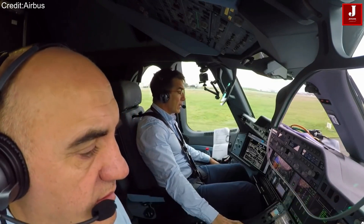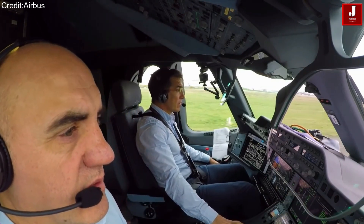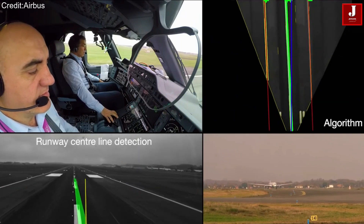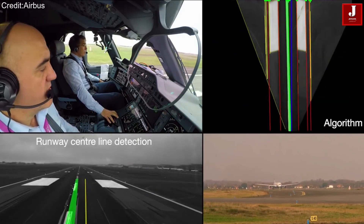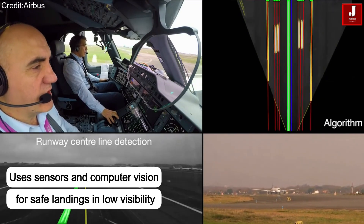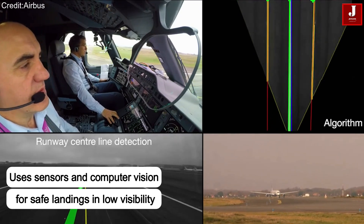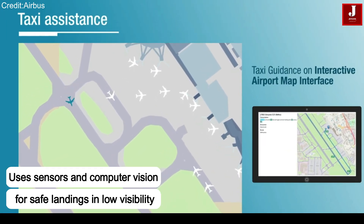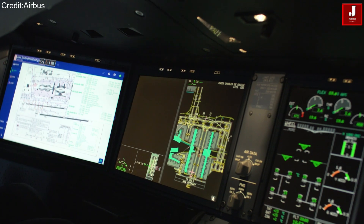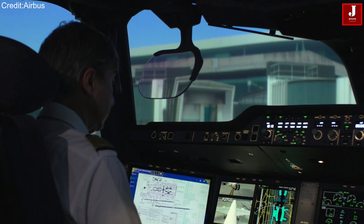Another impressive feature of Dragonfly is its ability to operate in poor visibility conditions, like heavy fog. The system uses advanced sensors mounted on the aircraft nose, along with computer vision algorithms, to understand the surroundings. It can identify the runway centerline and perform a safe automatic landing even when human vision isn't reliable.